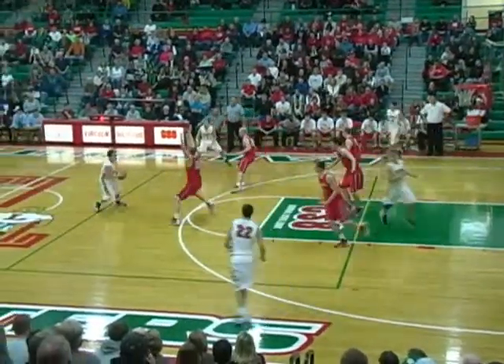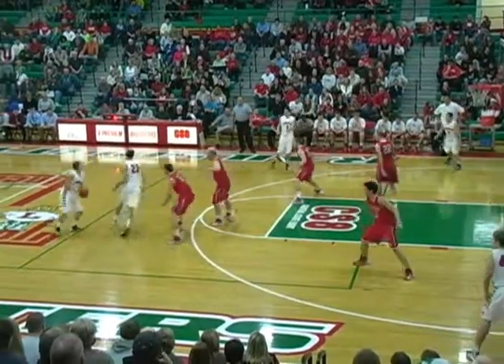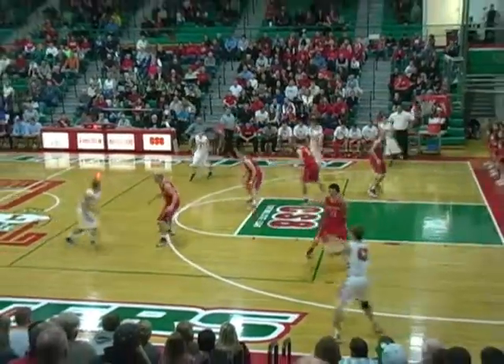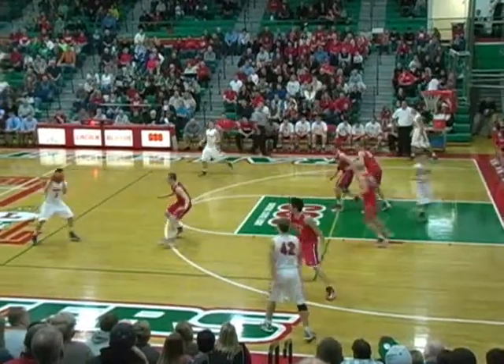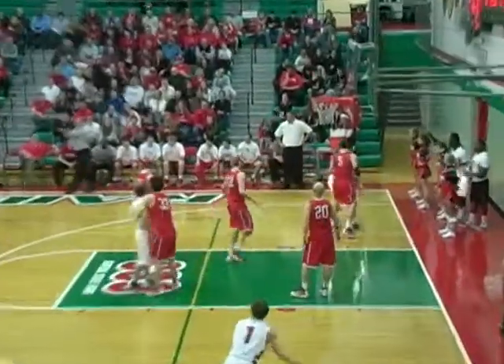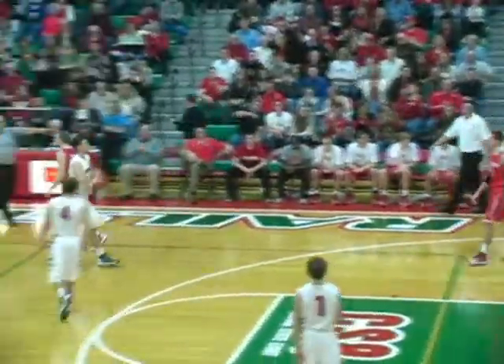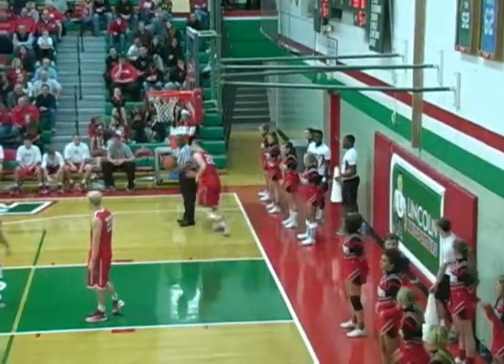Titans start out man-to-man — a different man-to-man than we saw Friday. More, not quite a zone, but more pack line and in the middle. They're going to help everywhere they can. Railers have run 30 seconds off on this possession. Gavin with the fake, and Gavin's going to be called for steps on the shot fake as Fuchs closes down on him — a little bit of a shuffle, and first turnover of the night goes to the Railers.